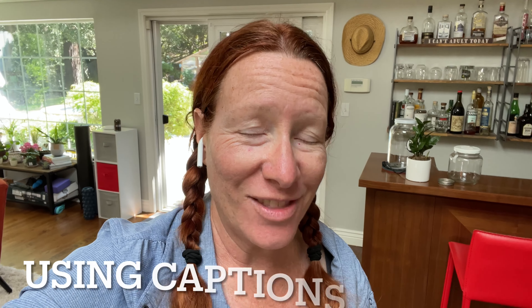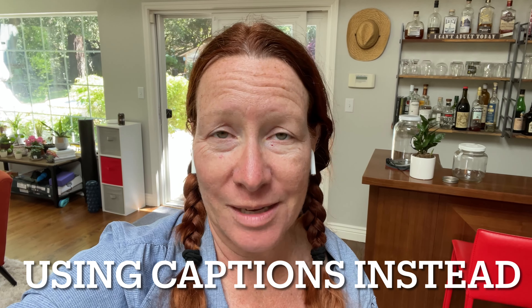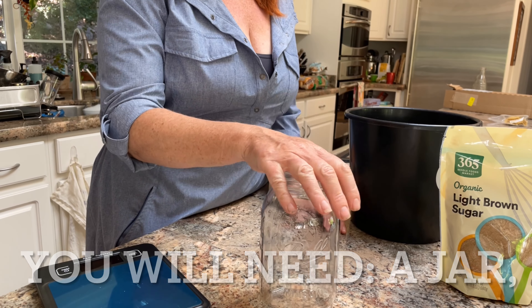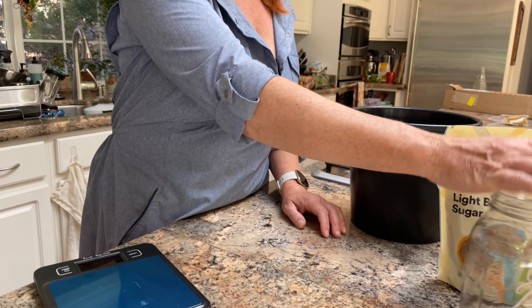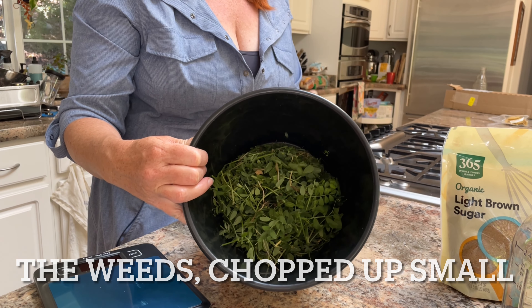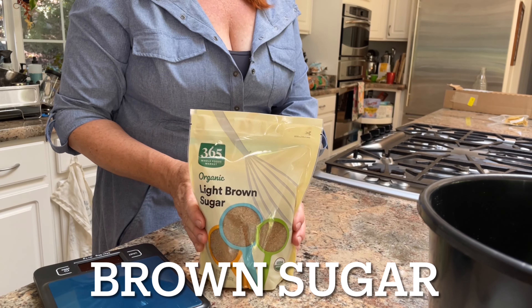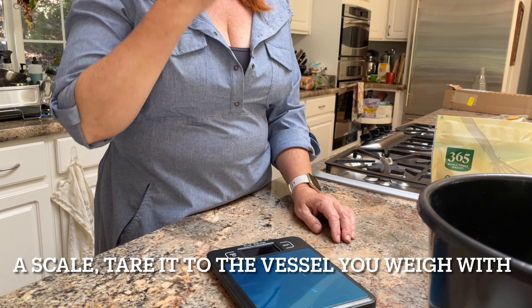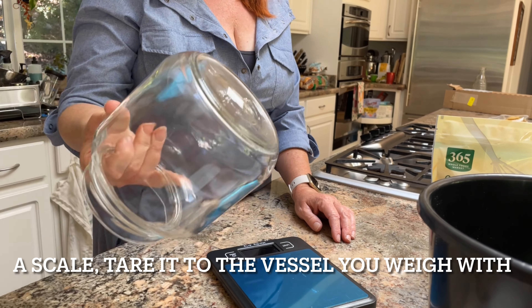I am choosing wild sweet pea, which is everywhere here — this is my first year with it all over the place. Other popular weeds to make fermented plant juice from: dandelion is a super popular one, that one is loaded with nutrients and minerals. Same thing with stinging nettle or blackberry leaves, so definitely investigate what you've got.